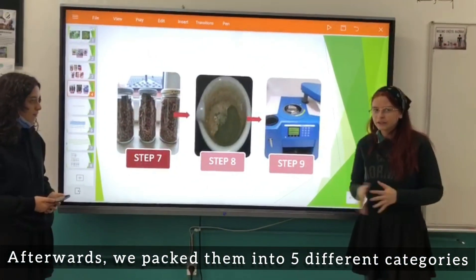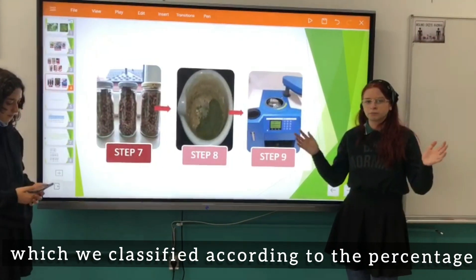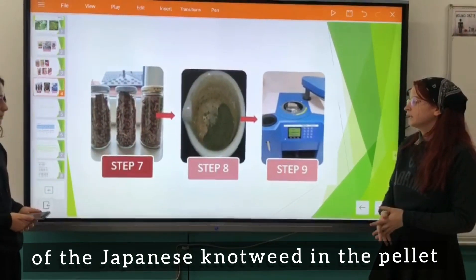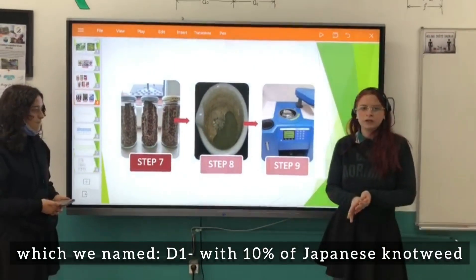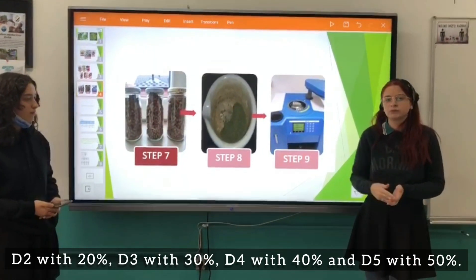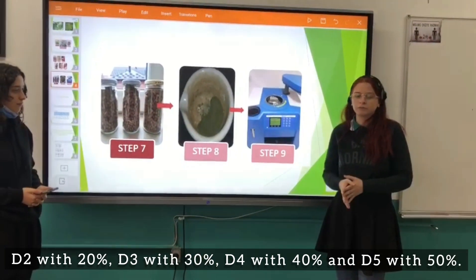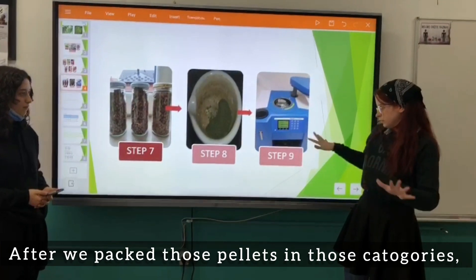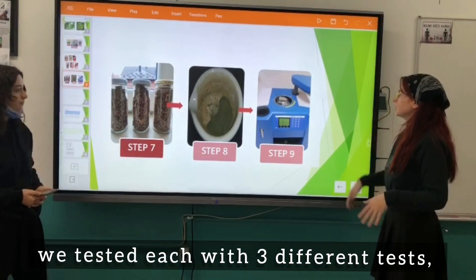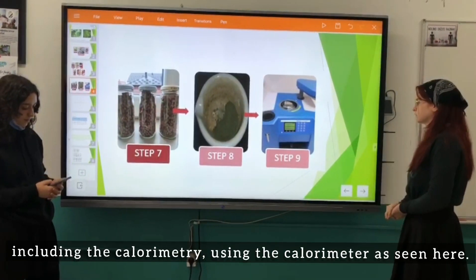We packed them into 5 different categories, which we classified according to the percentage of Japanese knotweed in the pellet: D1 with 10% Japanese knotweed, D2 with 20%, D3 with 30%, D4 with 40%, and D5 with 50%.